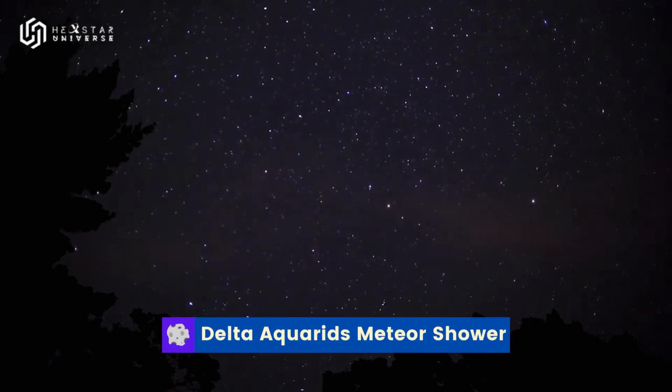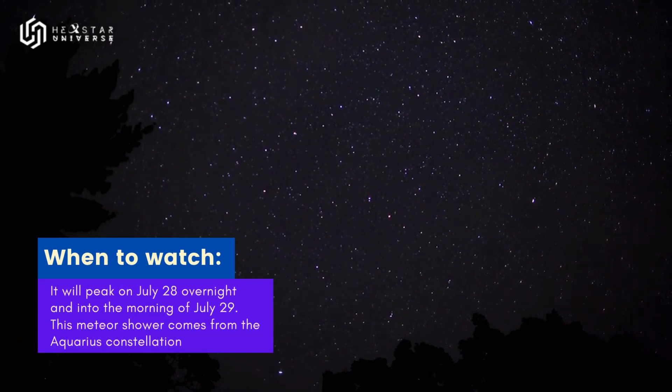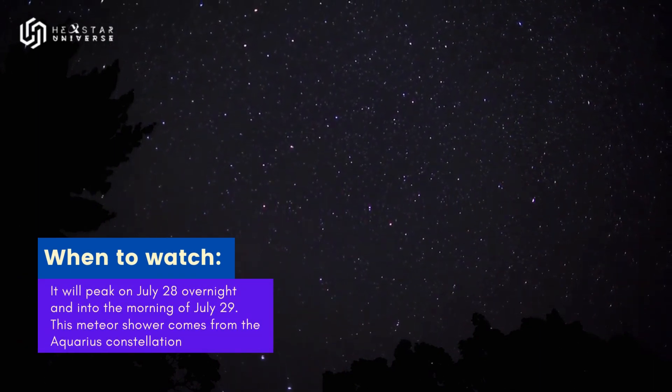The Southern Delta Aquariids are active beginning in mid-July and are visible until late August. These faint meteors are difficult to spot, and if the moon is visible, you will not be able to view them.